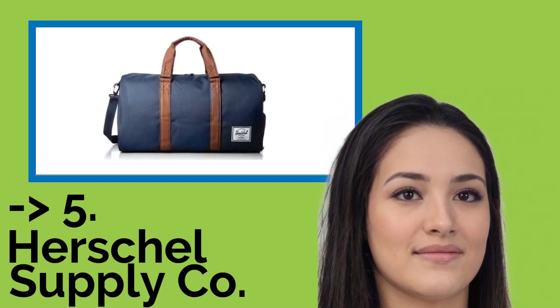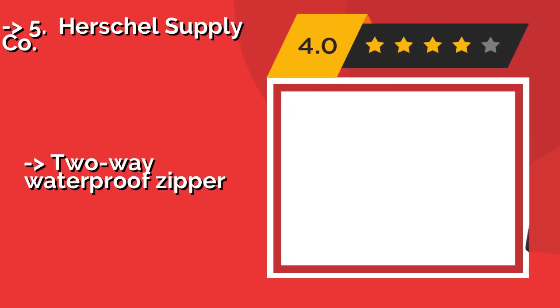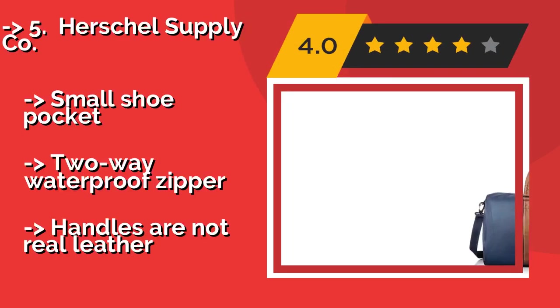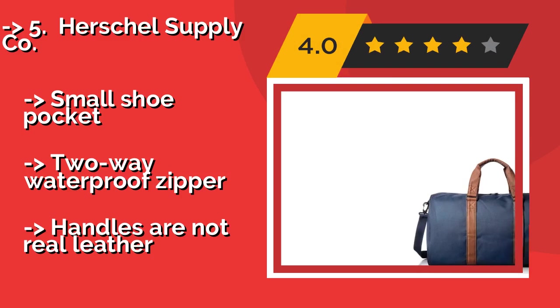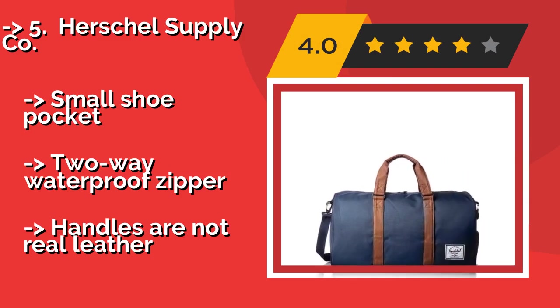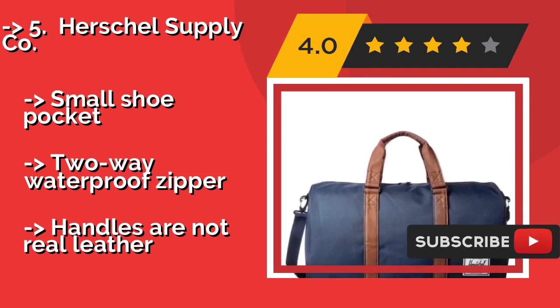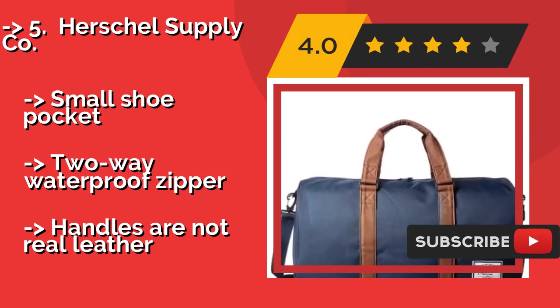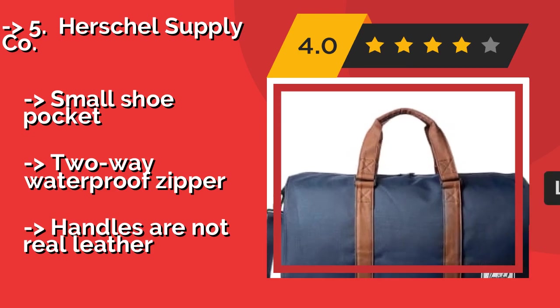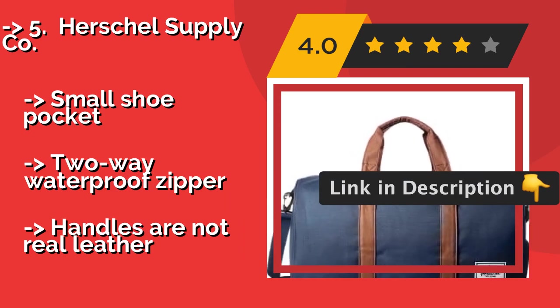Fifth: the Herschel Supply Co. If you're more concerned with style than function, you should consider the Herschel Supply Co, approximately $85, which boasts an elegantly simple design that will look great no matter where you are. It's perfect for weekend getaways, even if it's not the most durably made. Small shoe pocket, two-way waterproof zipper, but handles are not real leather.